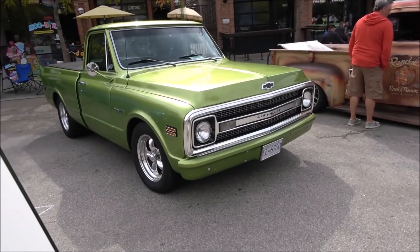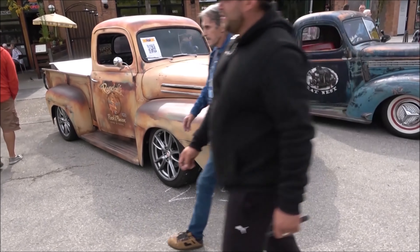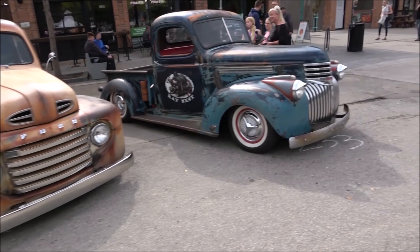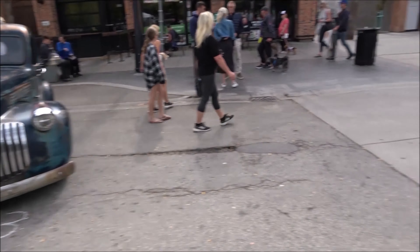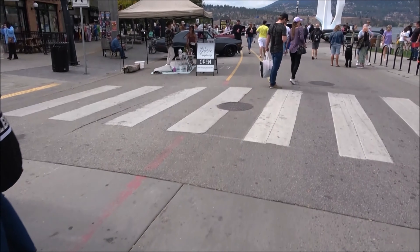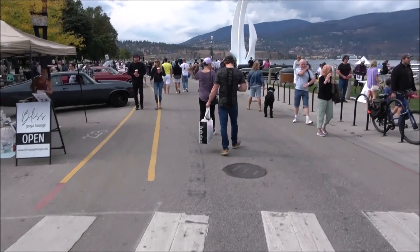That's a '68 to '72. That's a '48 to '50. These Chevs always have a hard time — like, what year they are. So what have we got around this corner here? Even more stuff. Wow, all the way up to the sails.